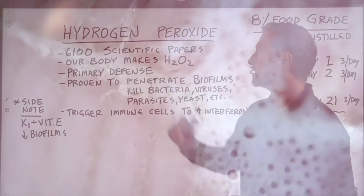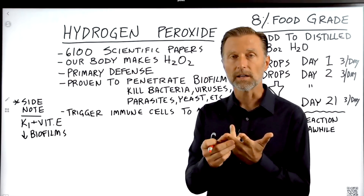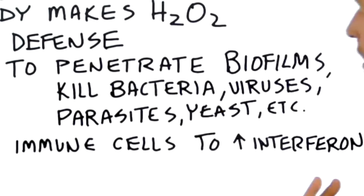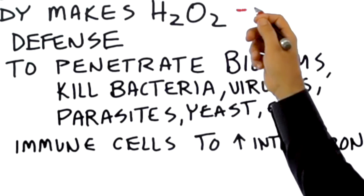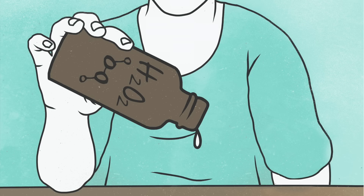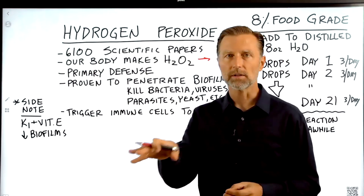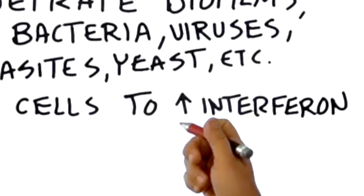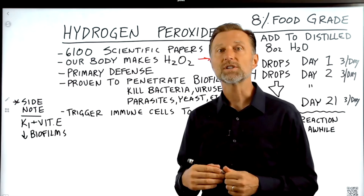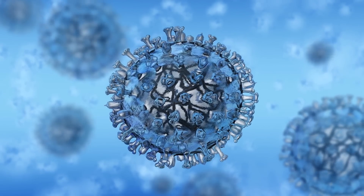Our body actually makes hydrogen peroxide. It has been proven to penetrate biofilms and kill bacteria, fungus, yeast, mold, viruses, and other microorganisms. The byproduct of hydrogen peroxide is water and oxygen. Hydrogen peroxide is also used as a signaling molecule to tell the immune system to release interferon — an immune chemical that interferes with the reproduction of viruses.